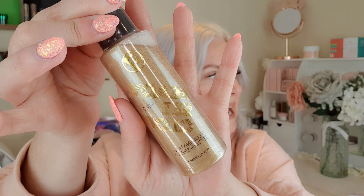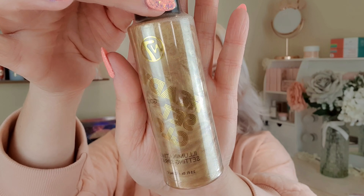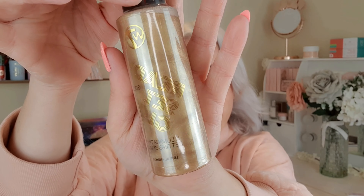I also grabbed this W7 Ready Set Glow illuminating setting spray — there's 100ml in here. I'm a bit of a sucker for the Iconic one but it is quite pricey. This one has the same kind of shimmery swirl and was only two pounds, so I thought I'd give it a try. I've got a first impressions video coming up soon so I'll include it in that. Fingers crossed it doesn't squirt everywhere.